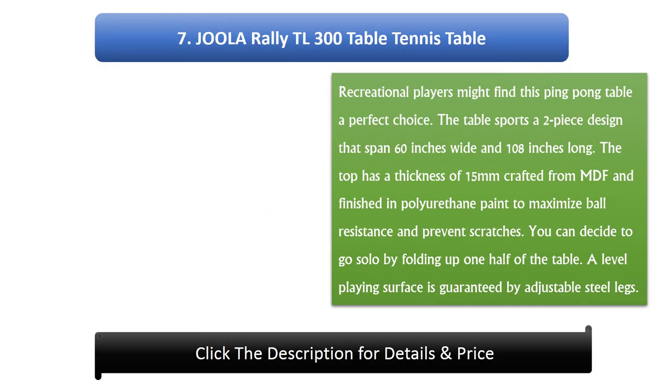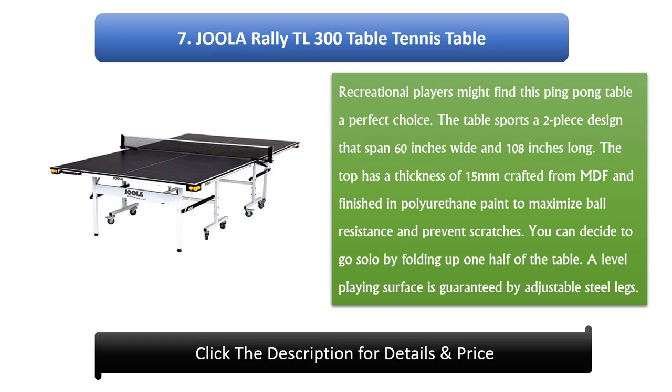Number 7: Joola Rally TL 300 Table Tennis Table. Recreational players might find this ping pong table a perfect choice. The table sports a two-piece design that spans 60 inches wide and 108 inches long. The top has a thickness of 15 millimeters crafted from MDF and finished in polyurethane paint to maximize ball resistance and prevent scratches. You can fold up one half of the table for solo play, and adjustable steel legs guarantee a level playing surface.